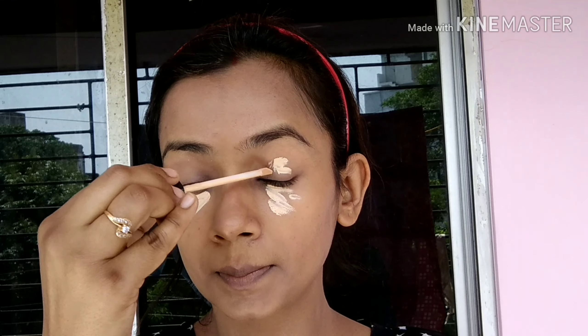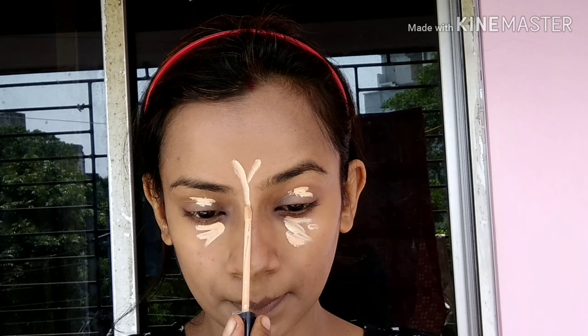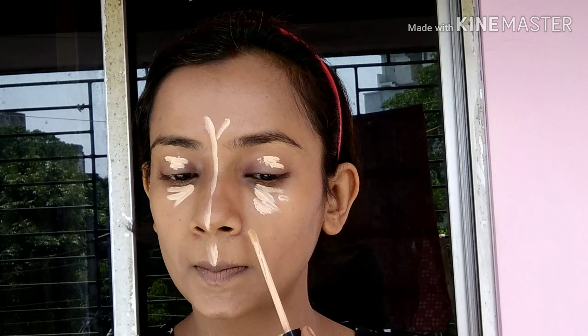Then, Smita has highlighted her face with the help of concealer, so I will also use it here — the Maybelline Fit Me Concealer. I will apply the concealer properly on my high points. After that, I will blend with the same damp beauty blender. I will also apply the same concealer as an eyeshadow base on my eyelid and blend it properly.